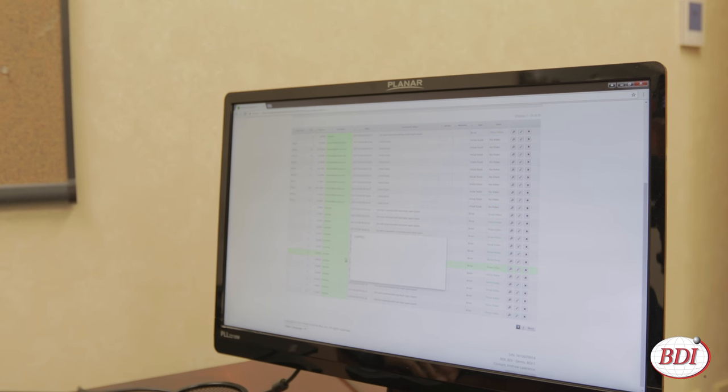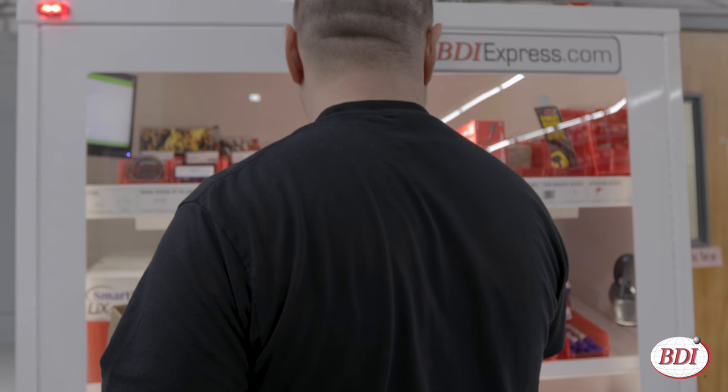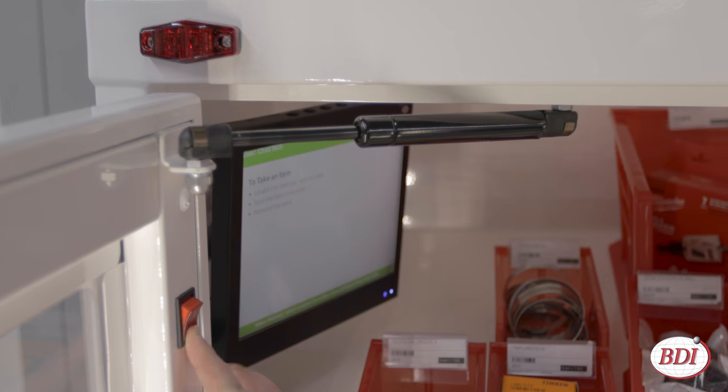You can access the web-based software from virtually anywhere to help your company's inventory team plan, order, and generate reports. The BDI Smart Supply Vending Machine has a 3-year full warranty on all components.